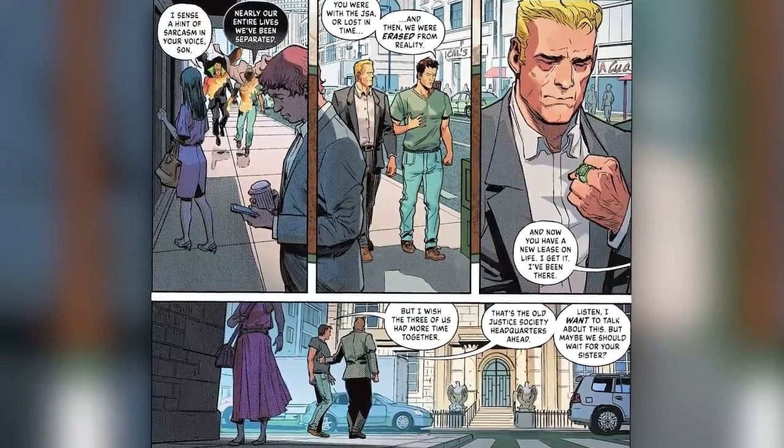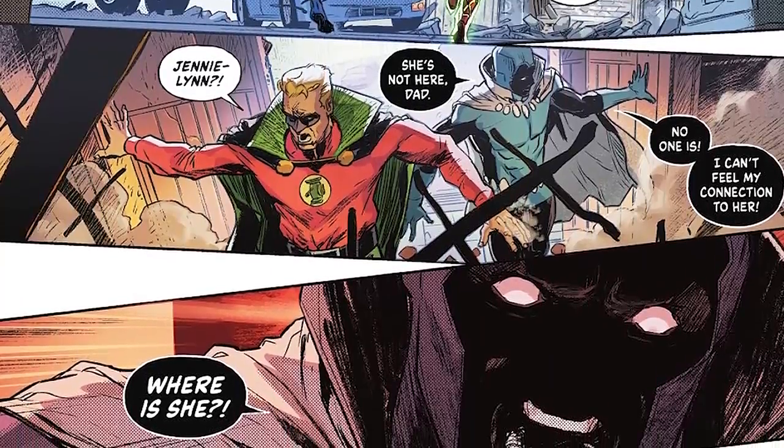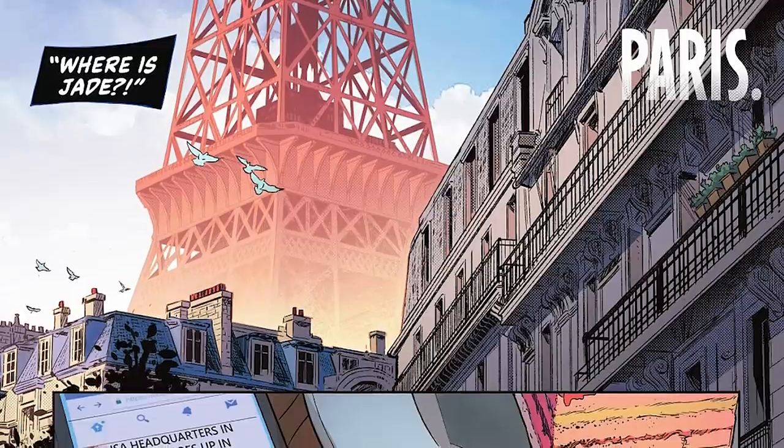But as they're about to go inside, a green explosion goes off from inside the building. Both of them suit up again and run inside looking for Jade, but she's nowhere to be found — she isn't there. Obsidian says he can't feel his connection to her, asking where she is. Where is Jade?